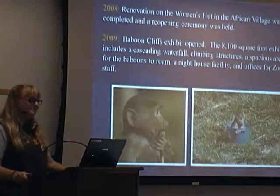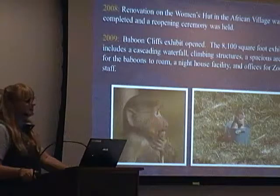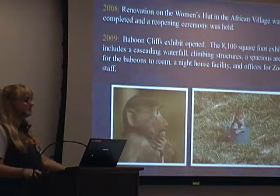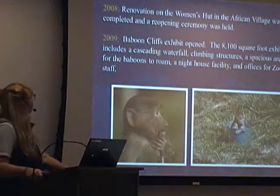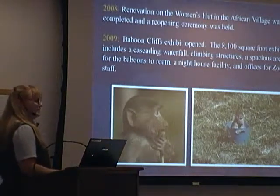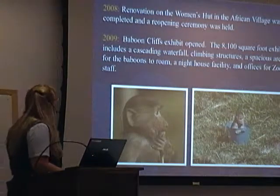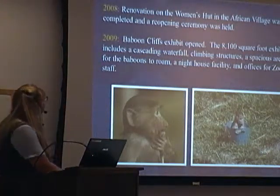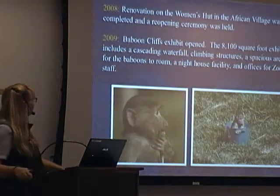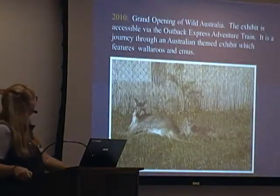I just love these babies — two of our babies have a dress for baboons. In 2008, the renovation of the Woman's Hut up in the African Village was completed, and a reopening ceremony was held. Then in 2009, Baboon Pits opened. If you go up the hill, you leave the air department and it's the first exhibit on the left — it's over 8,000 square feet. It includes a cascade waterfall, climbing structures, and platforms. They are just a wonderful, happy family with their patriarch leading the troop.